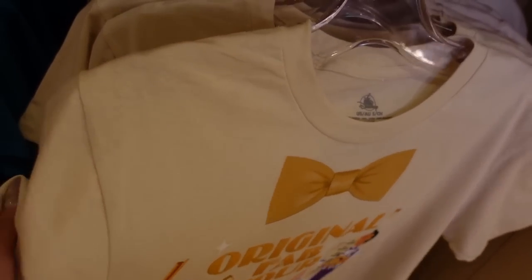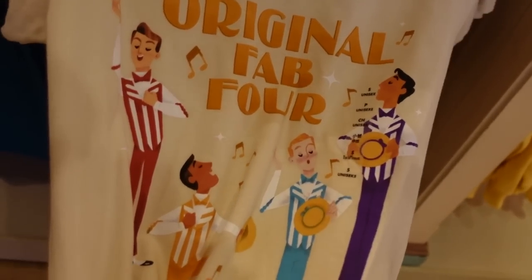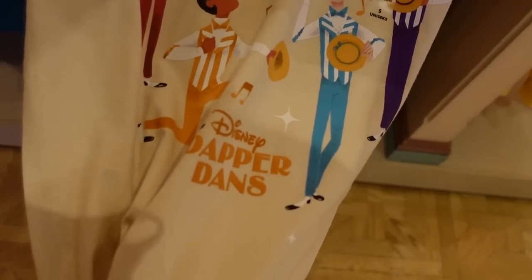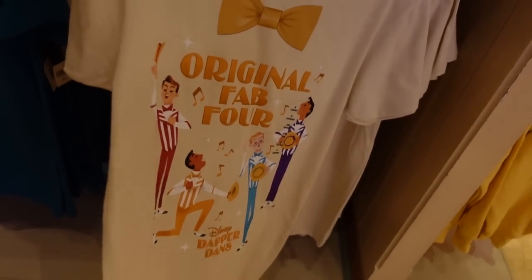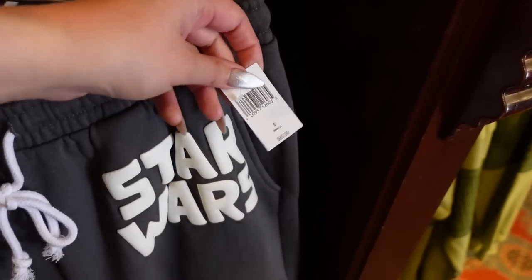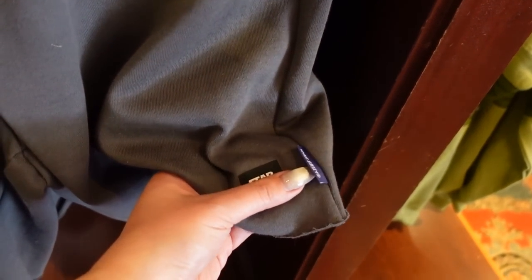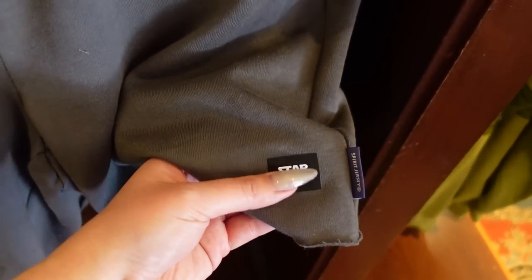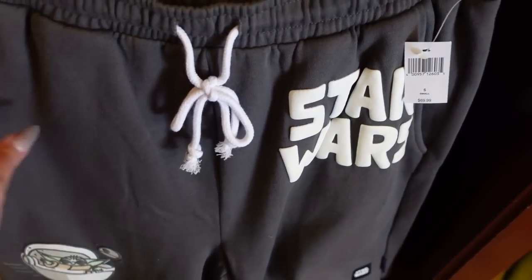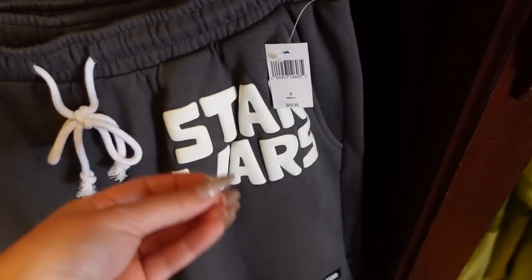The beige-colored shirt has a similar material and features the original Fab Four with nice vectorized, shaded illustrations. It says Dapper Dan's at the very bottom. There are also men's shorts here for $70 — the price is higher than typical shorts because they're by Spirit Jersey. They feature a heat-pressed Star Wars patch with an unfinished edge, and the Star Wars logo is in a handwritten puffy type style.